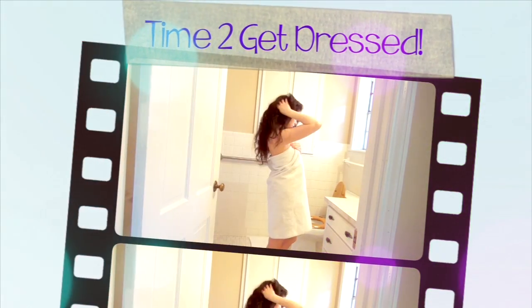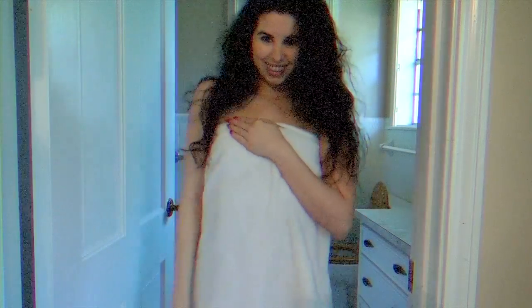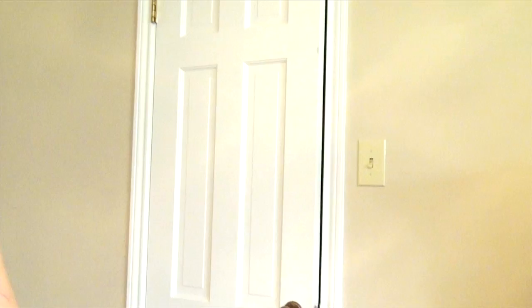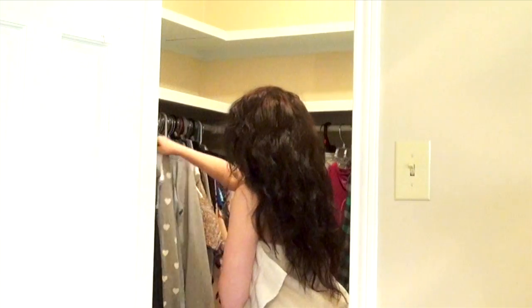I really hope you enjoyed my little mini music video of me taking selfies — it was a lot of fun to make. Back to getting ready. After getting out of the shower, it's time to get dressed in a festive spring outfit. I really haven't unpacked my closet since I moved, but I do have a few cute tops in here.